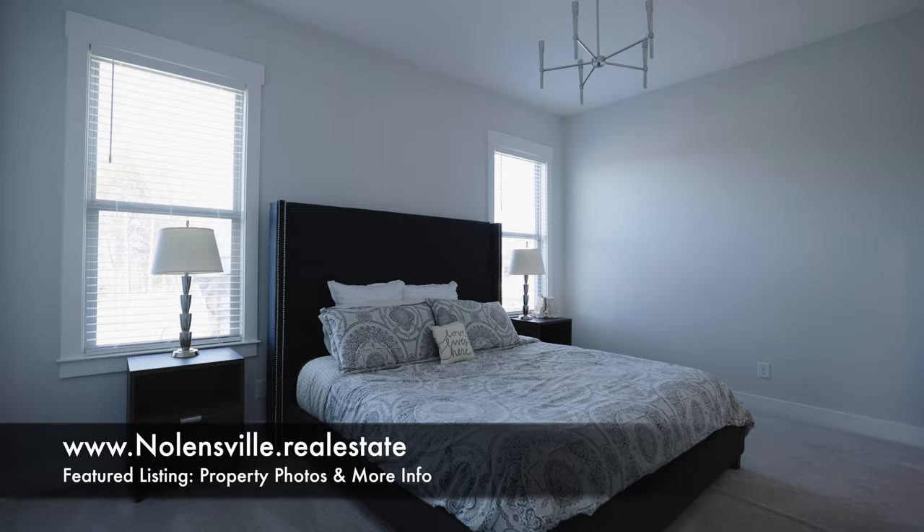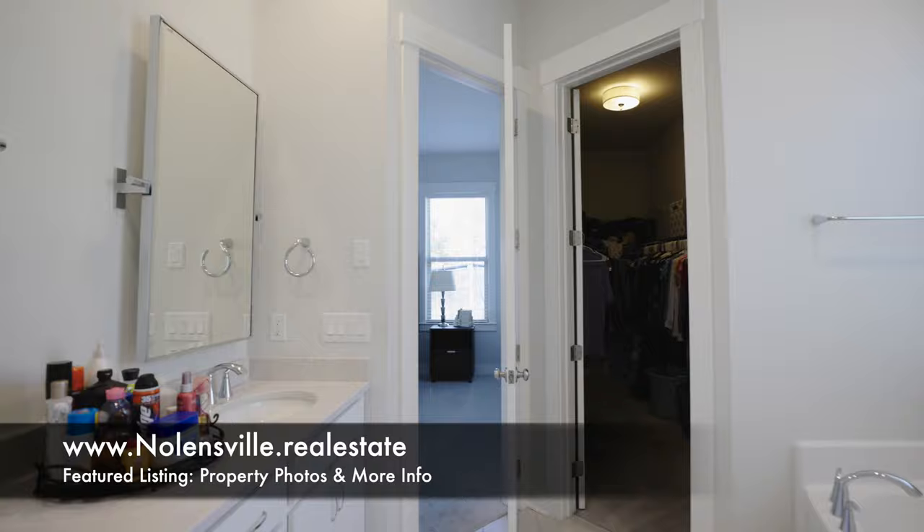Next, we're in the primary bedroom, which then leads into a gorgeous primary bath with frameless shower, separate garden tub, and double bowl vanity.